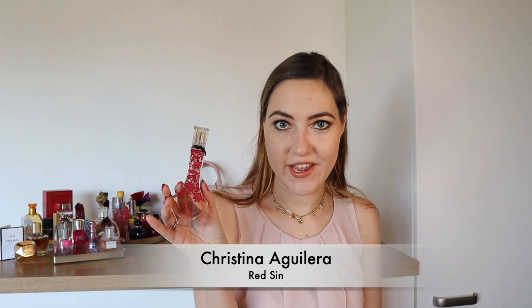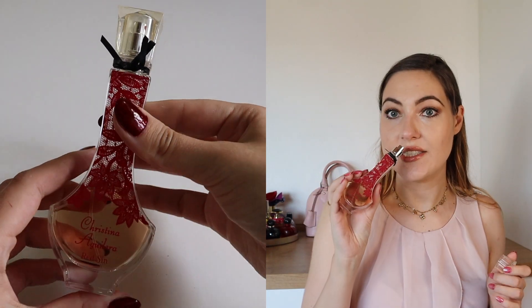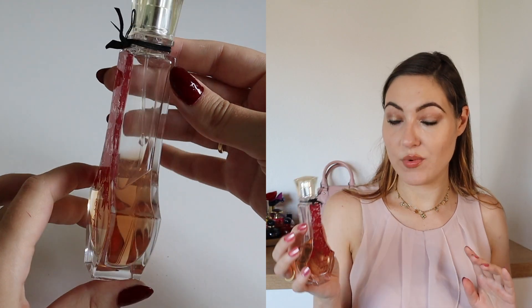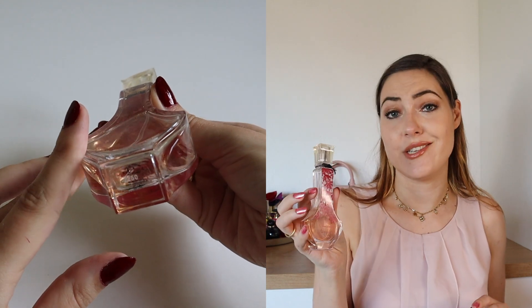And this is Christina Aguilera Red Sin, with notes of apple, cinnamon, red cyclamen, red ginger, sandalwood and musk. Very sexy as well. I prefer the By Night, but I like this one very much too.